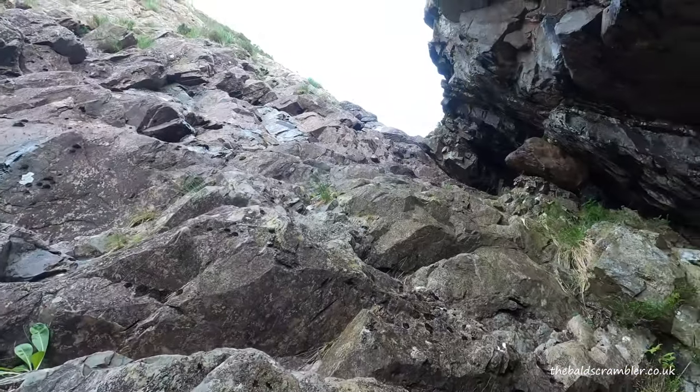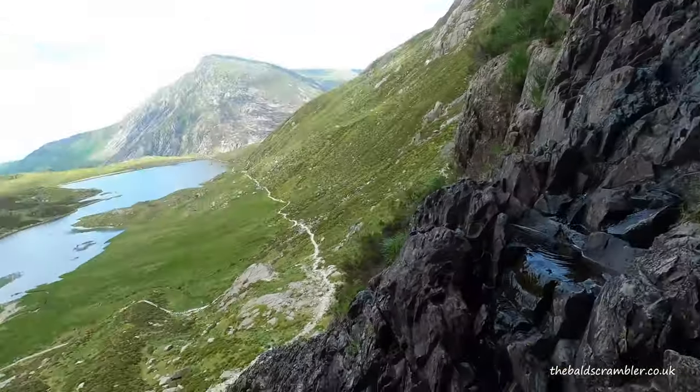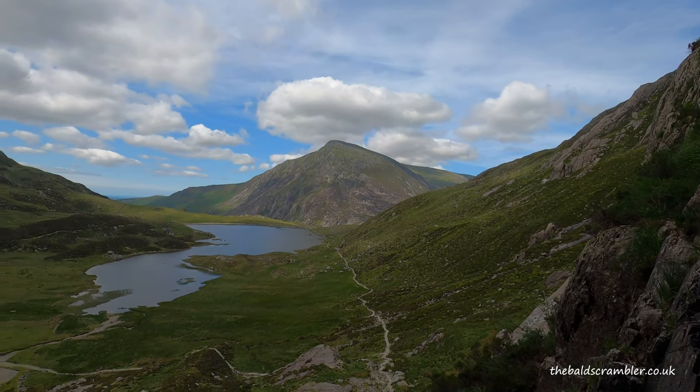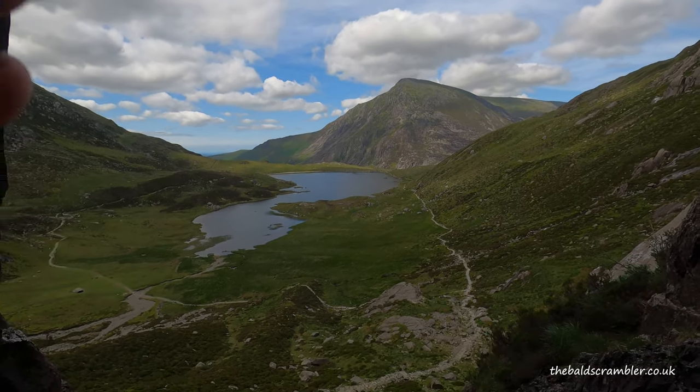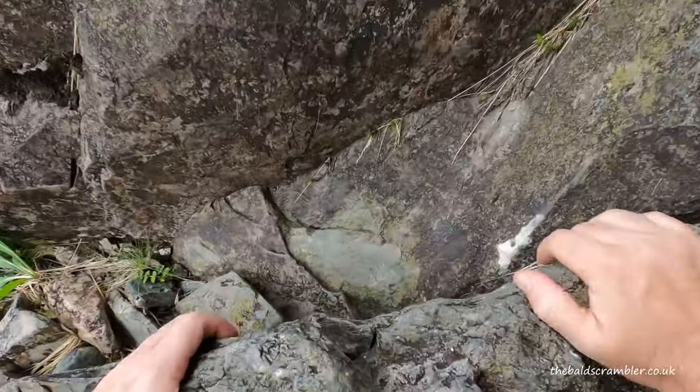So how difficult was that to scramble up? Well, in the dry it was just a series of small ledges — didn't really feel it was too strenuous to stay on them, but I'd imagine if there's any moisture on there it's probably going to be ten times more difficult.